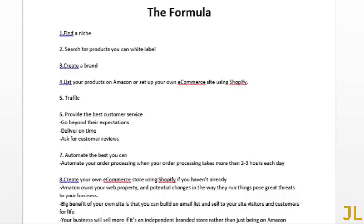Let's get straight down to it. Here is the formula for succeeding with your own e-commerce business online. I have listed here eight major steps. There are a lot of other tiny steps in between, but these are the eight major steps you're going to want to focus on.